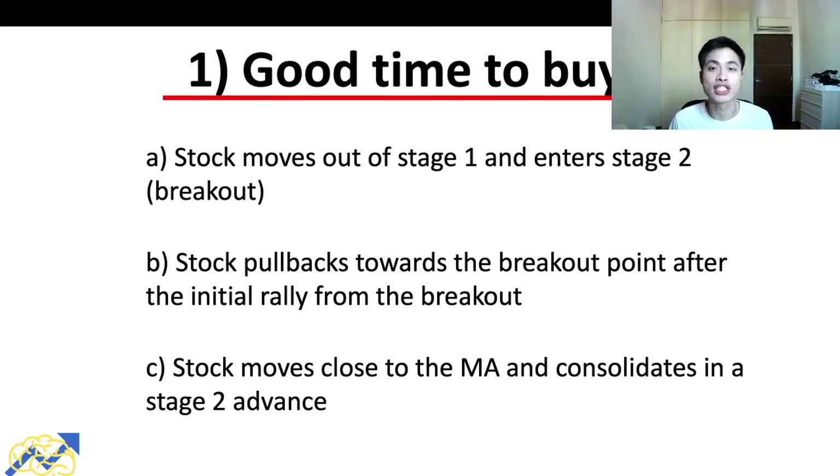One of the trading strategies Stan Weinstein shared in his book is when is a good time to buy stocks — one of the most common questions investors and traders have. Stan Weinstein shared three optimal buy points: first, a breakout strategy where the stock moves out of stage one into stage two; second, a pullback strategy where the stock pulls back toward the breakout point; and third, when the stock consolidates near the moving average during a stage two advance.